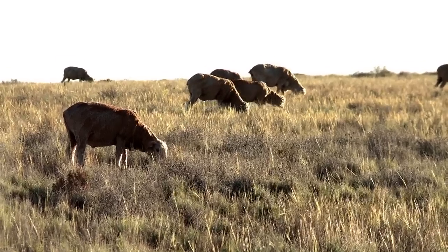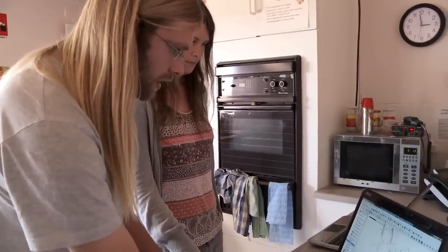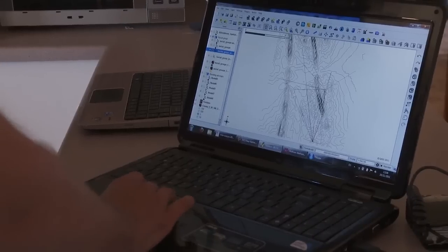Established in 1967, Fowler's Gap Station is a scientific gold mine, spawning an estimated 300 PhDs and 1,000 published papers.